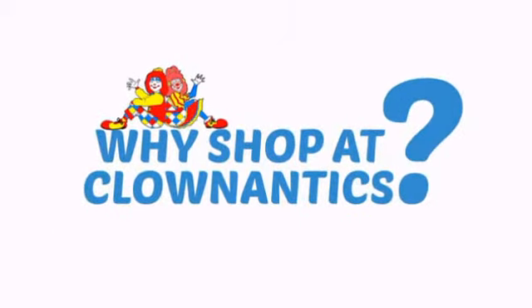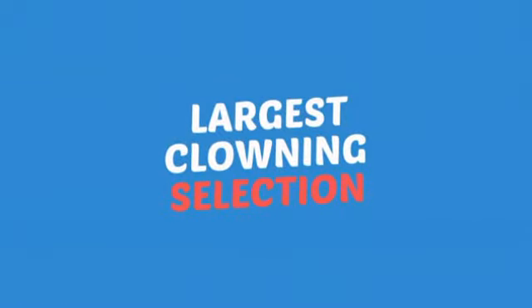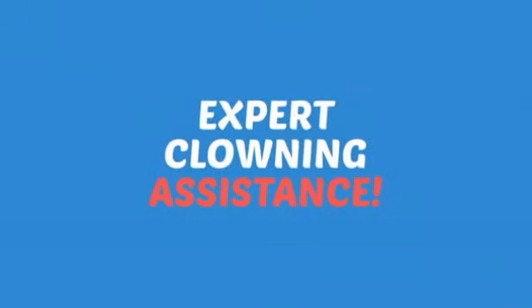Need more reasons to shop with us? With the largest selection of clown supplies, expert clown assistants and guides, we help you make people smile.